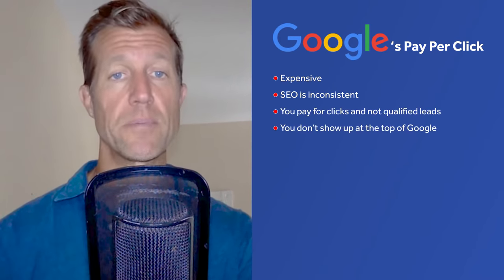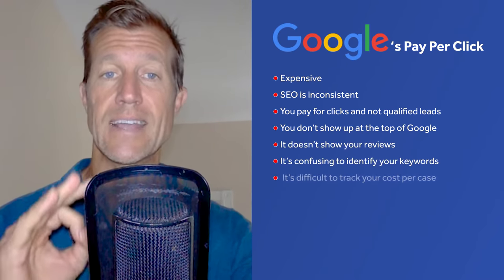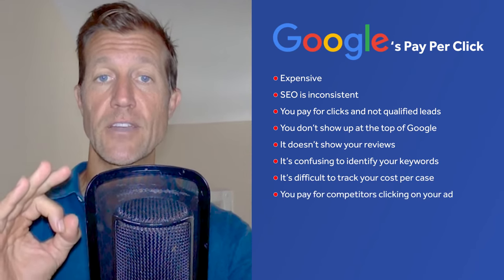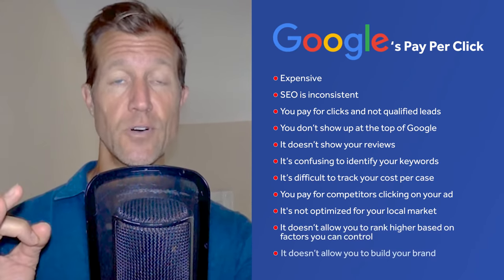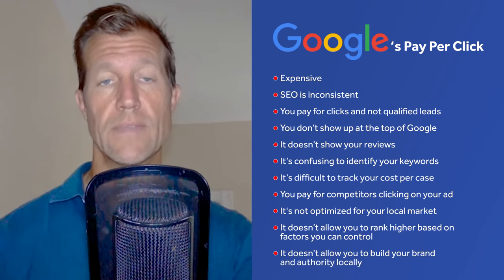You don't show up at the top of Google. It doesn't show your reviews. It's confusing to identify your keywords. It's difficult to track your cost per case. You pay for competitors clicking on your ad. It's not optimized for your local market. It doesn't allow you to rank high based on factors you can control, or to build your brand and authority locally. Our goal was to build a highly profitable, long-term, consistent lead generation asset for our clients that allowed us to target local markets, so we had to overcome these obstacles.